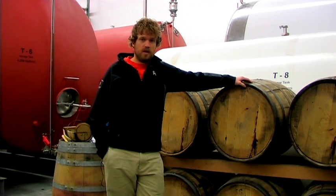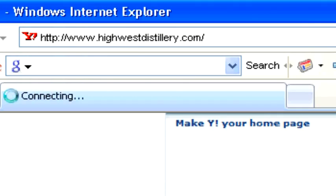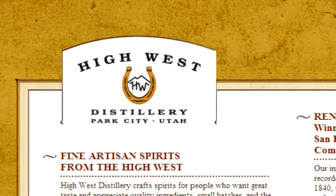So in the future, check us out — we'll be doing a bourbon. We have rye whiskey production going on right now and we've got two rye whiskeys on the shelf. You can find out more about those products at highwestdistillery.com.